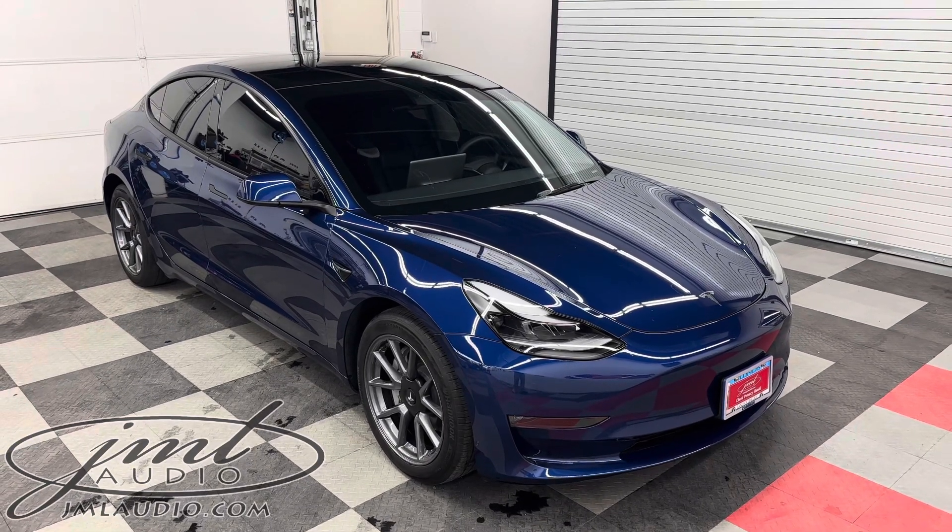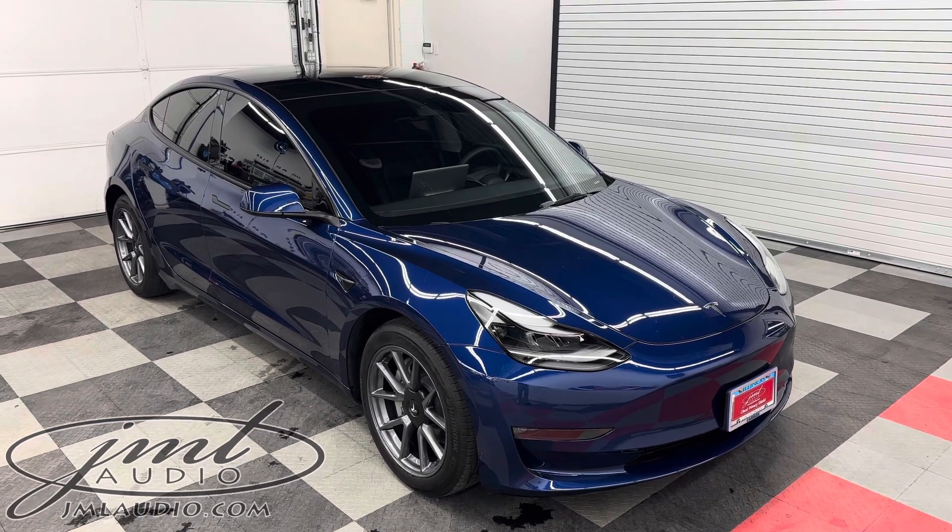The vehicle we're looking at today at JML Audio of St. Louis is a 2024 Tesla Model 3.